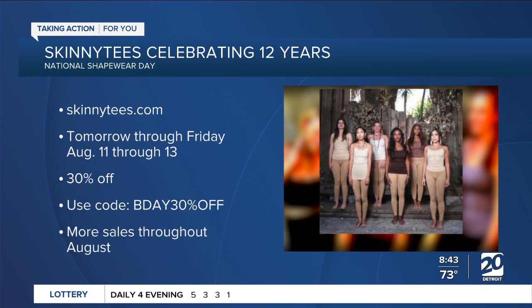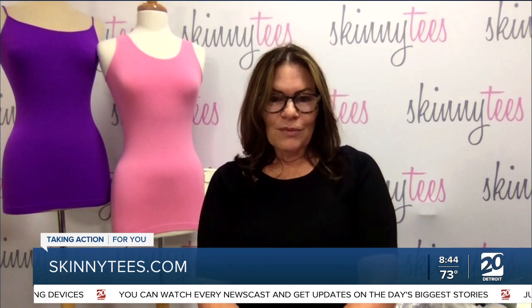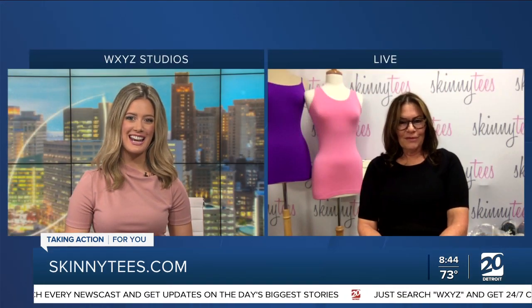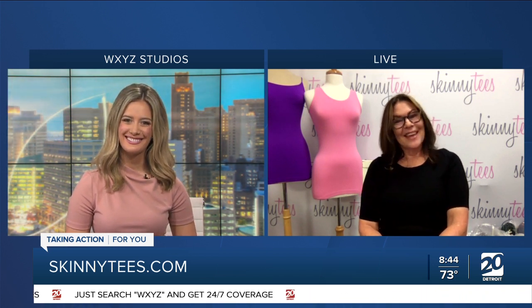Anything in the works for this fall? Yes, we have some great new fall colors and new styles in our Skinny Tees. We also do a skin-tone line — we started with five colors and have added more. We are also introducing a limited edition Skinny Tee for October's Breast Cancer Awareness Month. Nancy Ferris, Vice President of Operations for Skinny Tees — thank you so much for being here with us this morning.